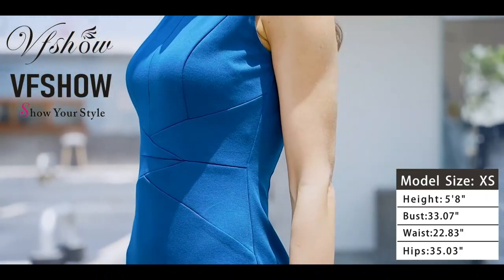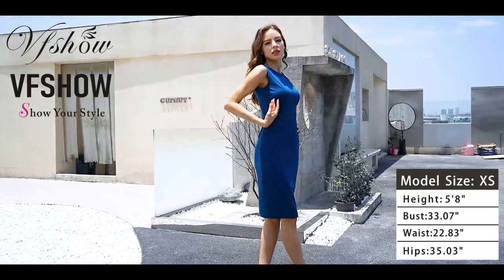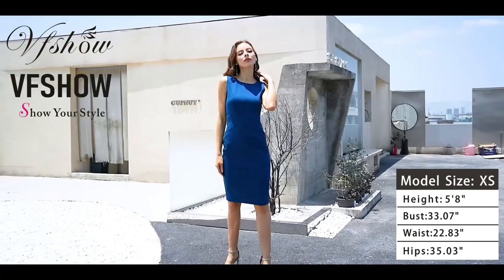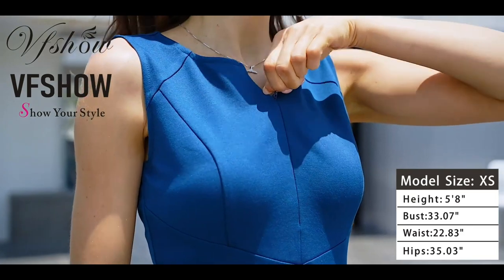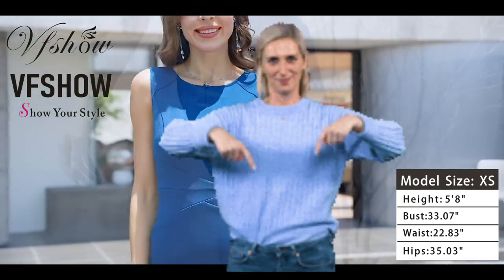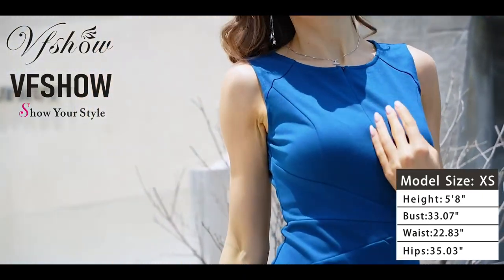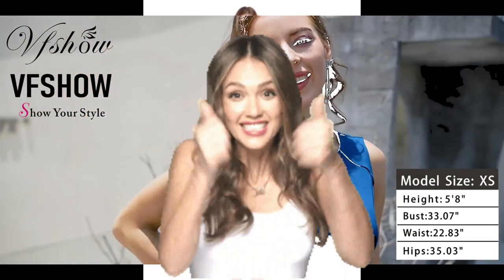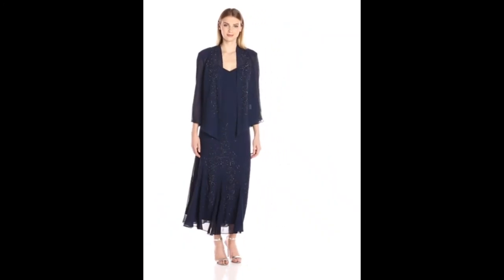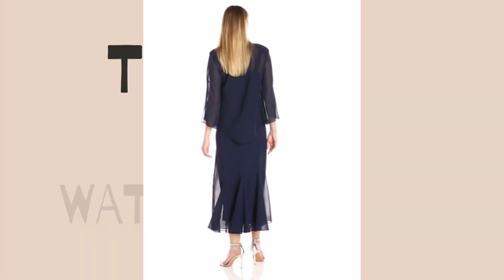Thanks for joining our fashionable adventure today. If you're as obsessed with Taylor Swift's blue dress as we are, or looking for alternatives to slay the style game, check out the links in the description to snag your own fabulous look. Don't forget to hit subscribe, give us a thumbs up, and stay tuned for more style explorations. Until next time, stay fabulous!